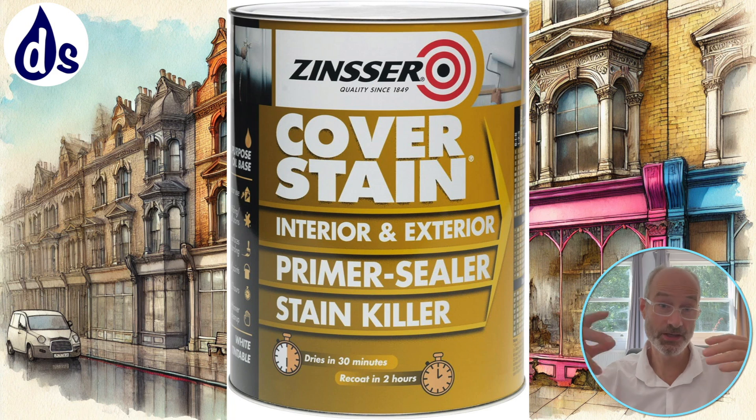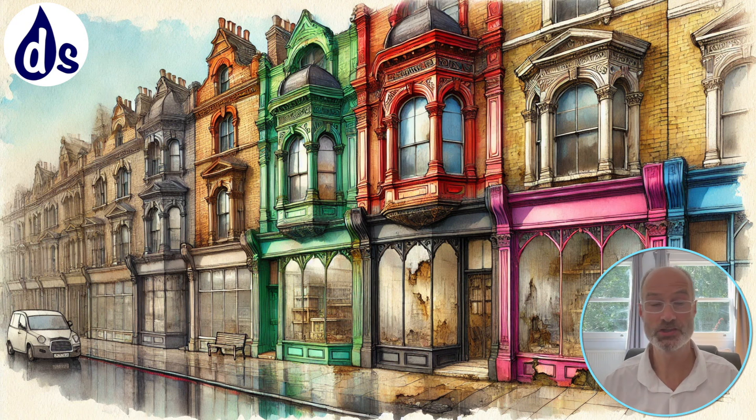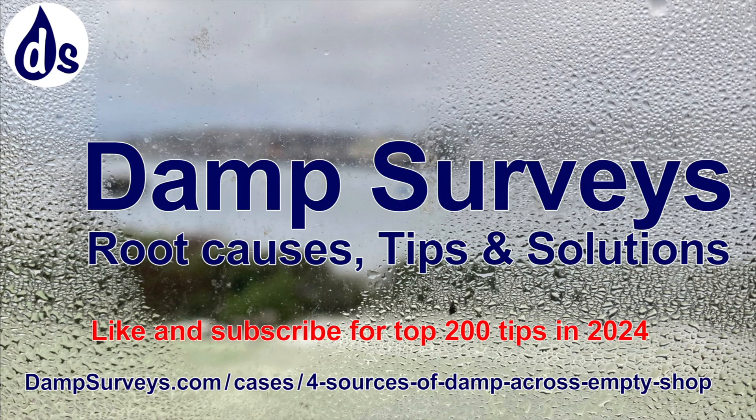Then deal with the external damp, because it's primarily external. In addition, you want ventilation, dehumidification, and monitoring — keeping the dew point always below the external temperature, day and night. Look at the full report for further details.